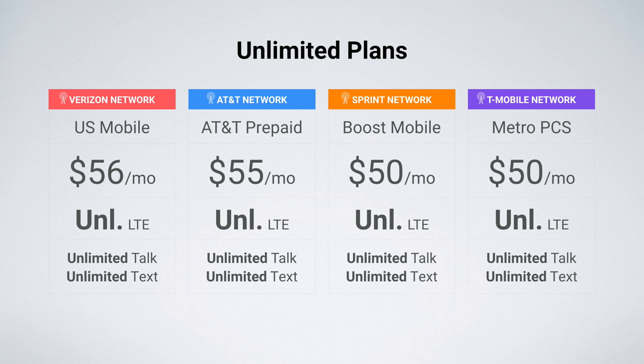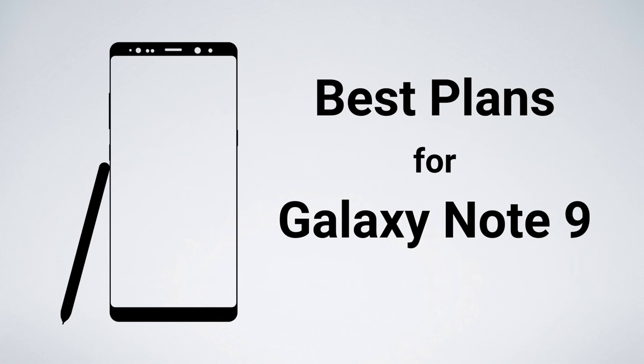So there you have it — those are the best plans and carriers for Samsung's new Galaxy Note 9. I will leave links to all the plans I talked about in this video in the video description, so be sure to check that out. As a disclaimer, the links are affiliate links. If you use my link to sign up, it helps support the channel at no cost to you by providing me with a small kickback.